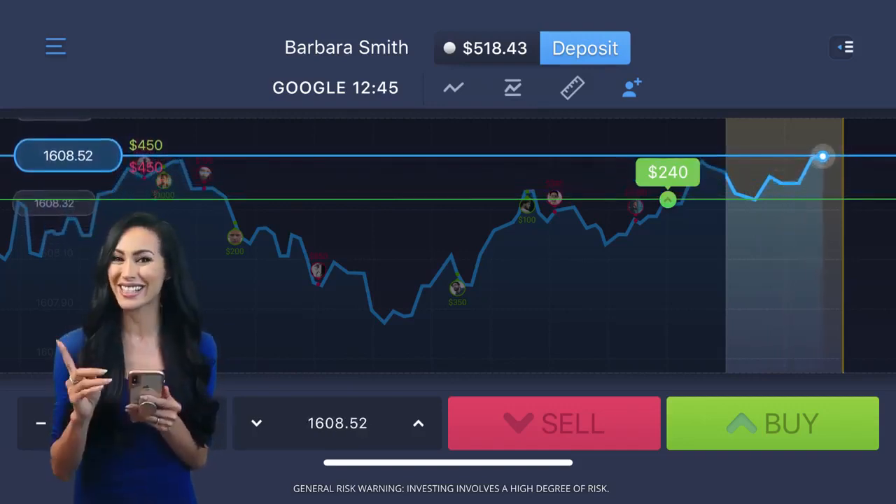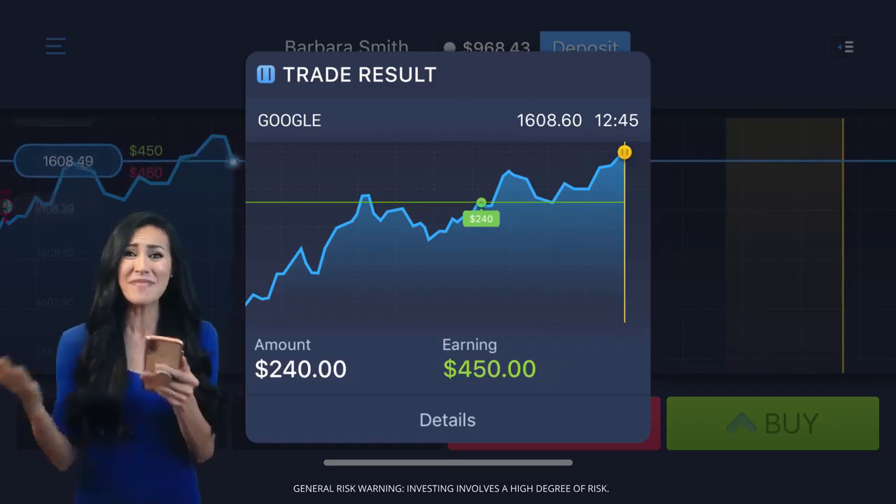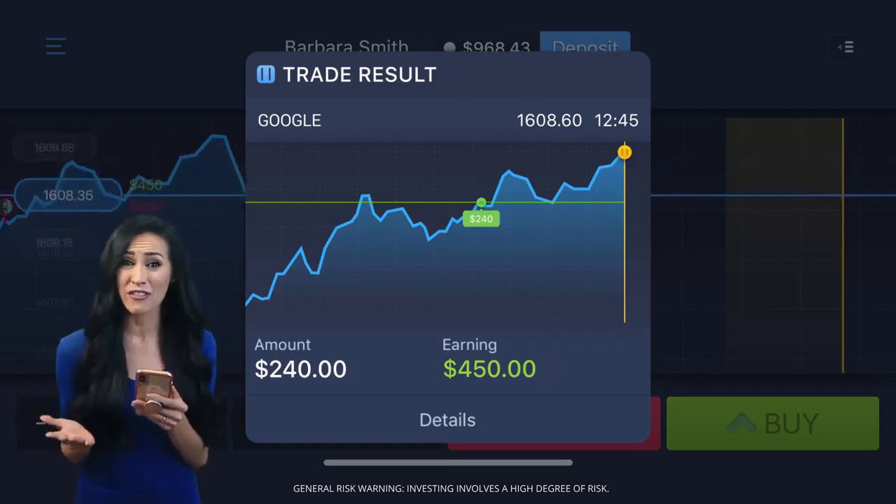Looking good! Just a little longer. Yes! Amazing! And 85% profit in just one minute! Unbelievable!